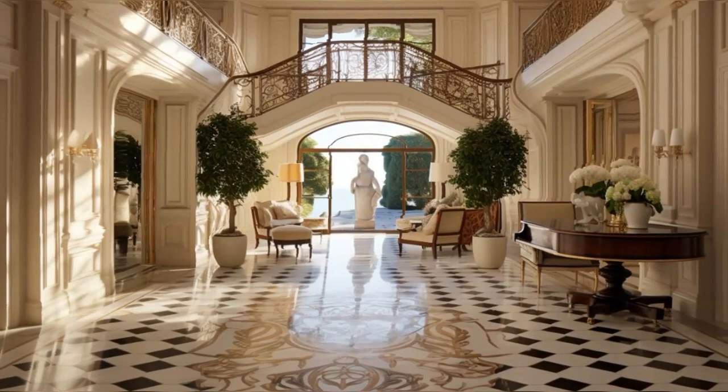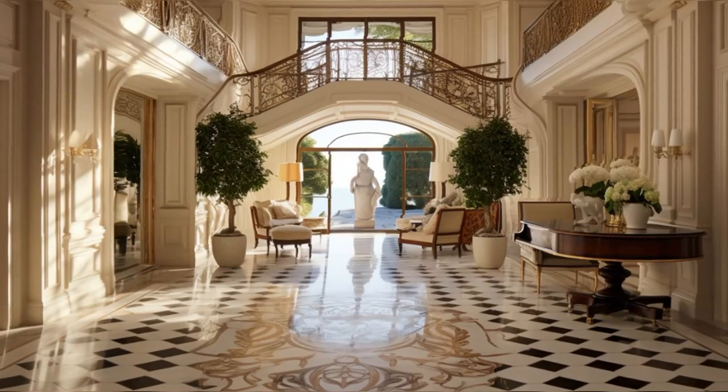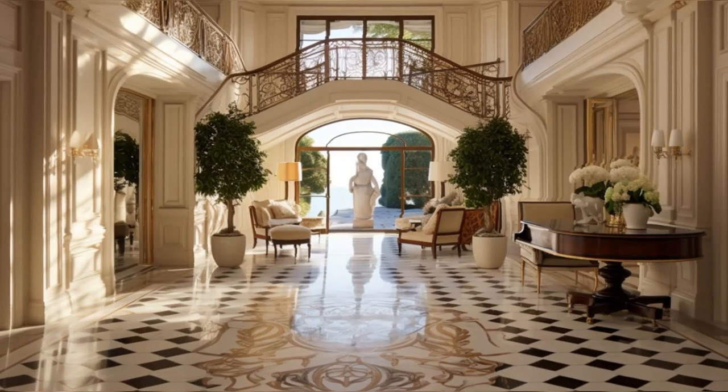Welcome to our exclusive tour of George Maharis' Beverly Hills home, a true embodiment of luxury and history. As we enter, the foyer immediately captivates us with its opulent marble flooring and intricate patterns.